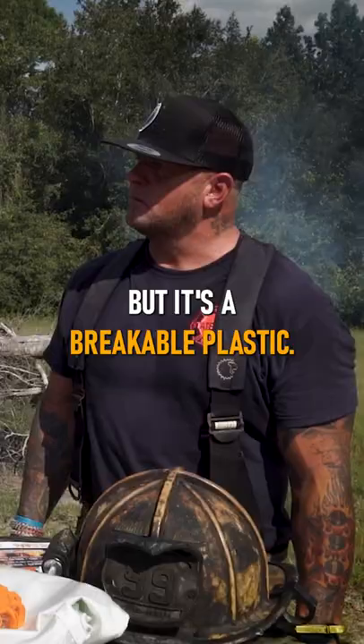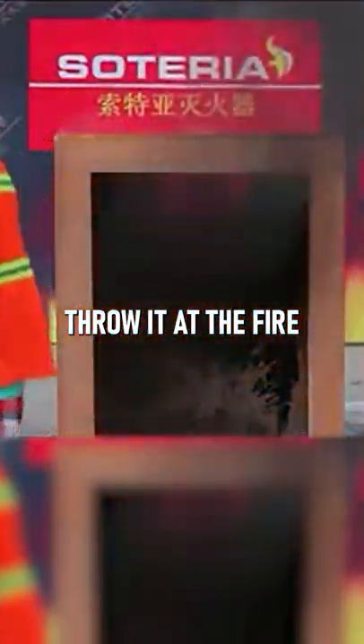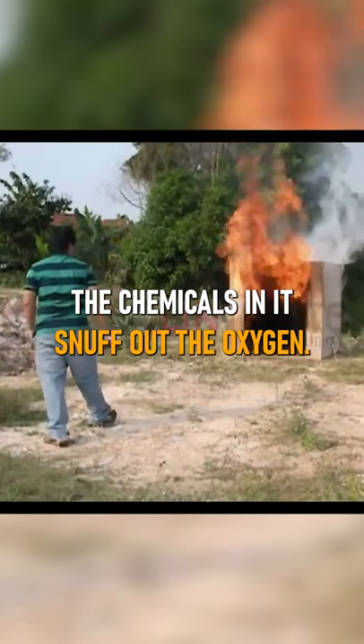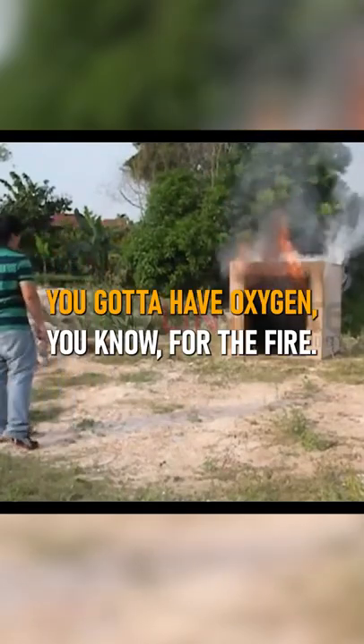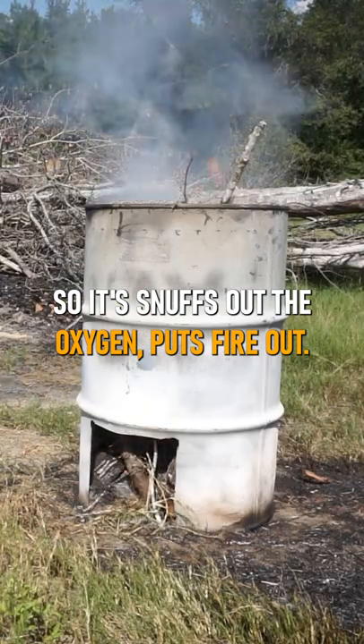So it's a plastic, but it's a breakable plastic. Basically you just throw it at the fire. The chemicals in it snuff out the oxygen. You got to have oxygen for the fire to burn, so it snuffs out the oxygen and puts the fire out.